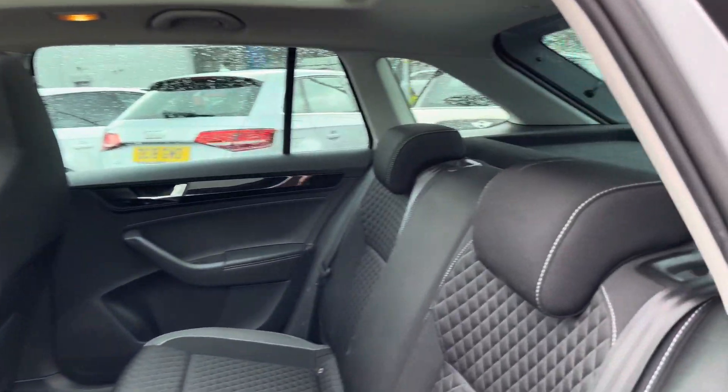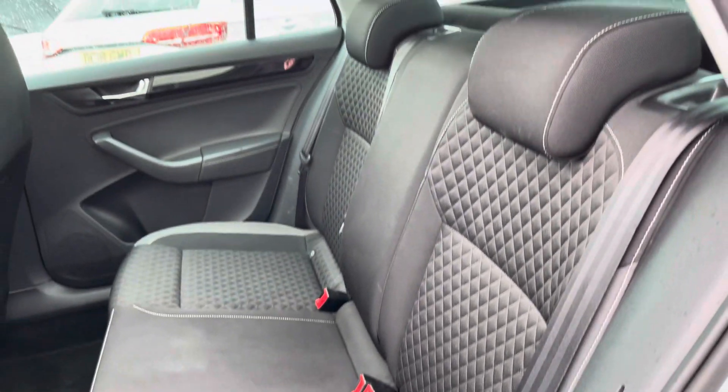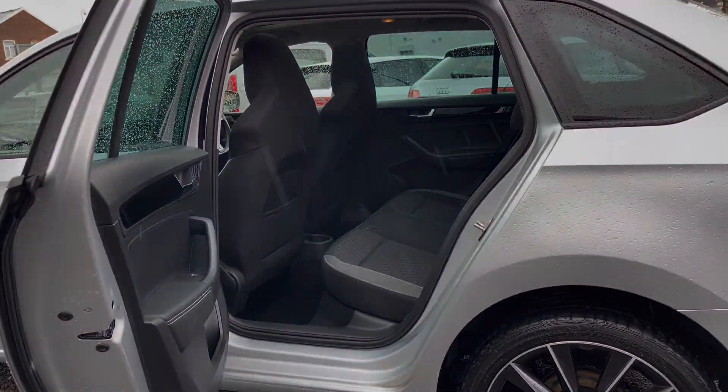Taking a look inside to the rear you have your lovely cloth interior. It features isofix points on the outer seat so you can easily fit a child seat into the vehicle and be sure it's safely secured in for peace of mind.